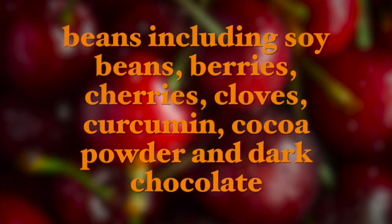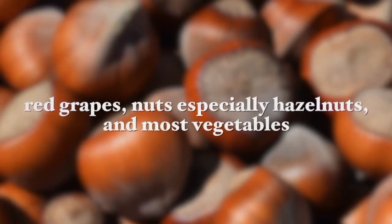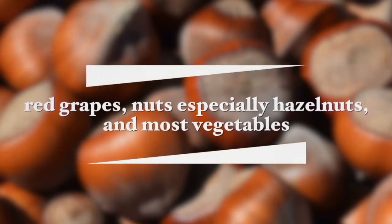Polyphenol-rich foods include berries, cherries, cloves, curcumin, cocoa powder, dark chocolate, red grapes, nuts — especially hazelnuts — and most vegetables, especially red onions, artichokes, and green leafy vegetables like spinach.